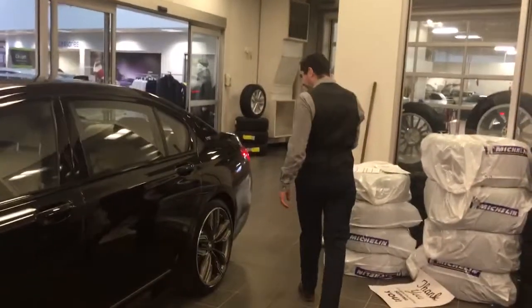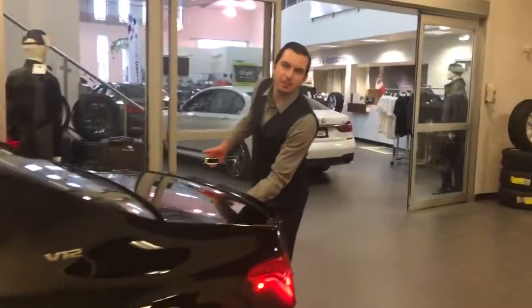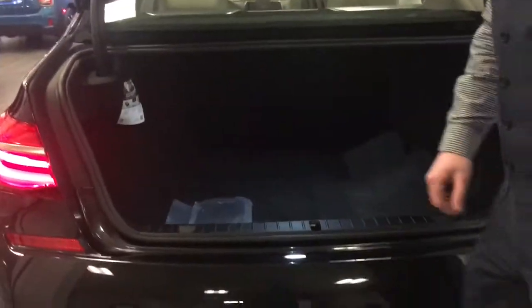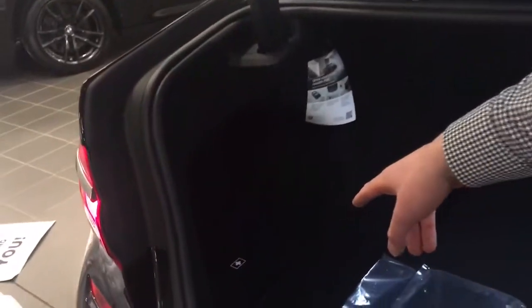Coming around to the very back here, one of my favorite things — like any big sedan — the size of the trunk. I absolutely love that. Maybe not the most important thing, but what is cool: in Europe, one of the most standard things is you need to come with a med kit. Right underneath there is the med kit and tire mobility kit, since this doesn't come with run-flat tires.